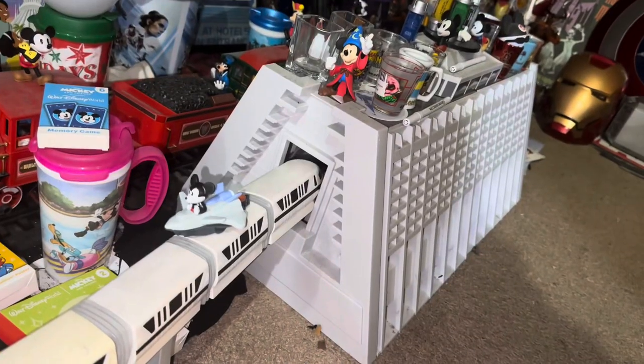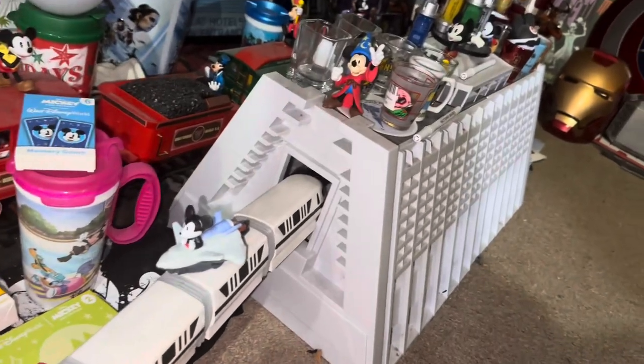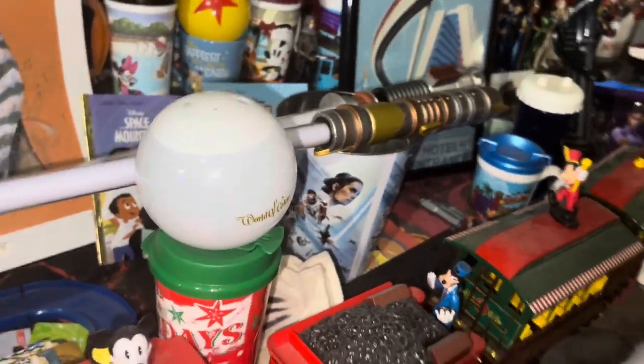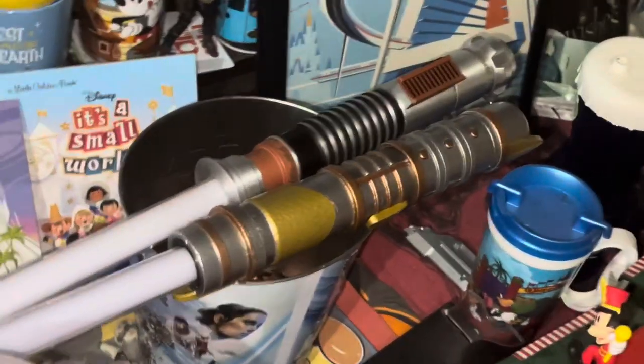We have stayed at the Contemporary Resort once. If you see this video, I'll go ahead and let you know now — this is the resort we are staying at on our next Disney World trip, so stay tuned for that. Very very excited to do a room tour for you guys. The Walt Disney World Railroad, very cool. World of Color mug or cup there.